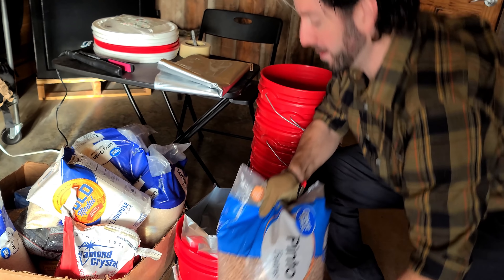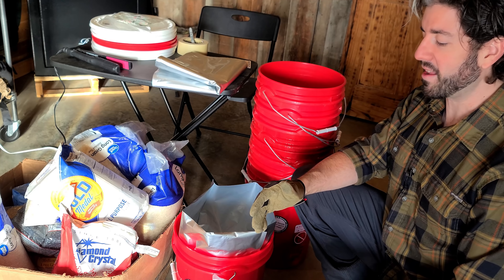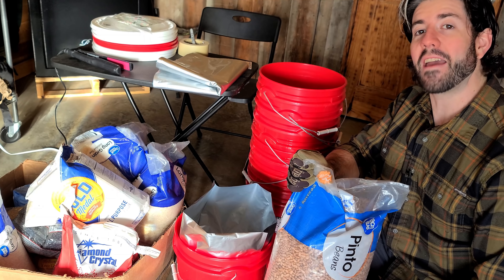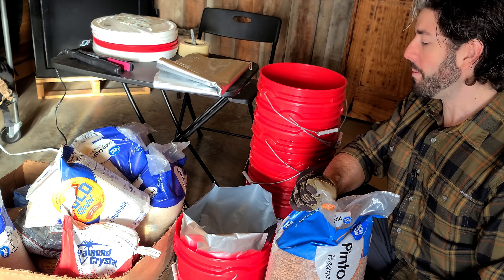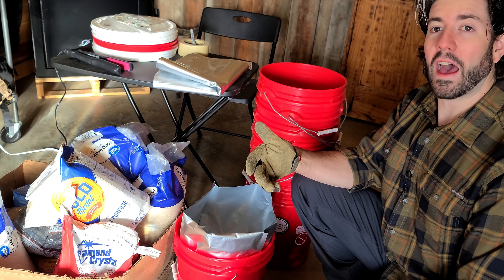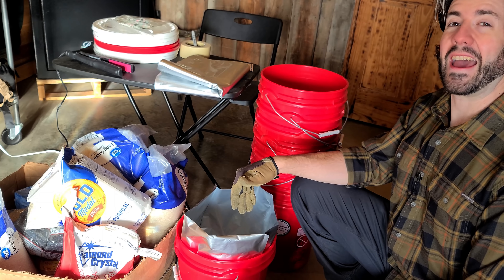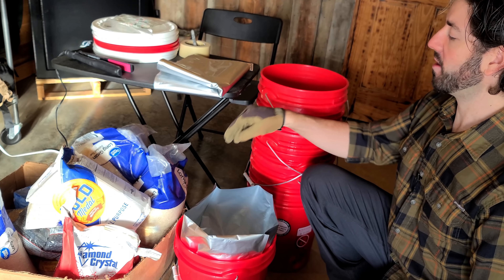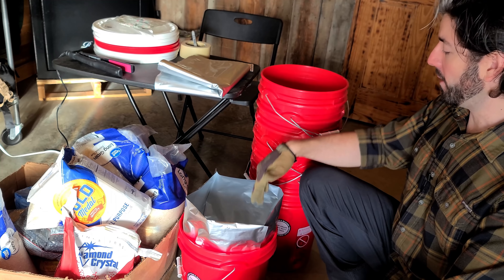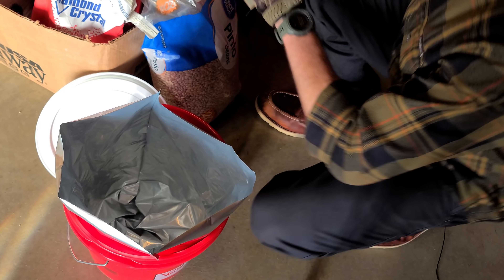We're going to start with pinto beans today — they're one of my favorites and a staple of the prepper community for long-term food storage. These 20-pound bags fit in a five-gallon mylar bag pretty well, leaving about 25% head space in the bucket after everything's done. You can add some vacuum-sealed items on top — maybe some seasoning. I'll get in closer so you can see me putting in the food, adding the oxygen absorber, and sealing the top.